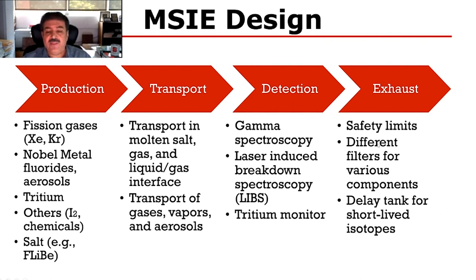We're also looking at tritium monitoring techniques, and of course we have to collect and dispose of the products of this experiment through some sort of exhaust capabilities.